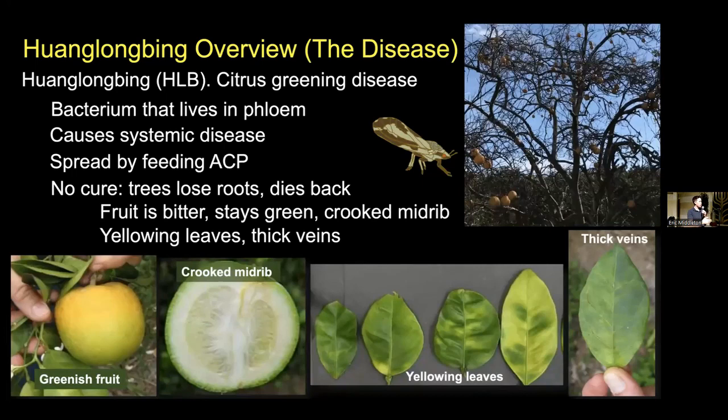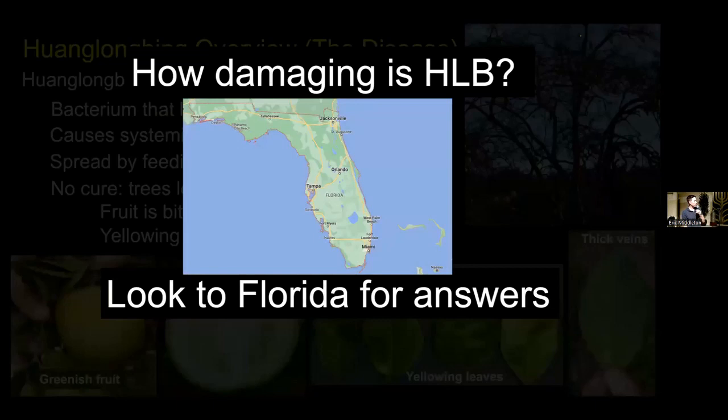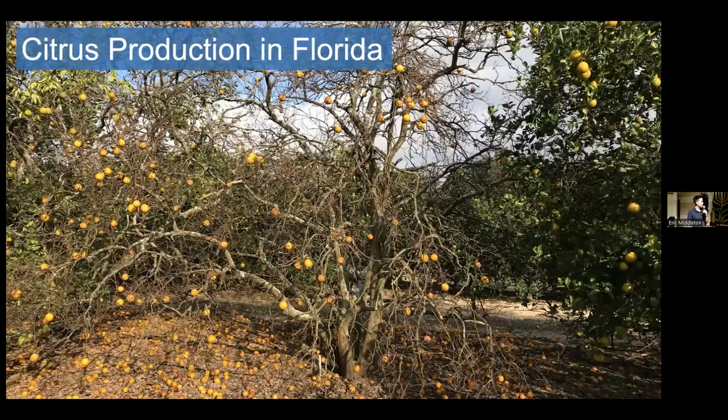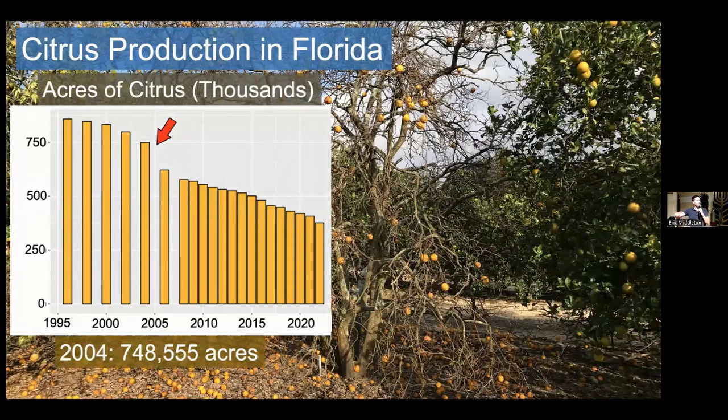How damaging actually is HLB? We can look to Florida for some answers, because Florida had a whole lot of citrus growing and HLB is completely widespread. Looking at citrus production in Florida: in 2004, just before the disease was found, there was about 750,000 acres of citrus growing. HLB was first detected in the state in 2005, and then numbers dropped and kept dropping. By 2022, there's about 375,000 acres of citrus — about half the number. But that's not the full story, because HLB is a chronic wasting disease, and lots of the time you still have an acre of citrus that is technically in production but doing terribly.